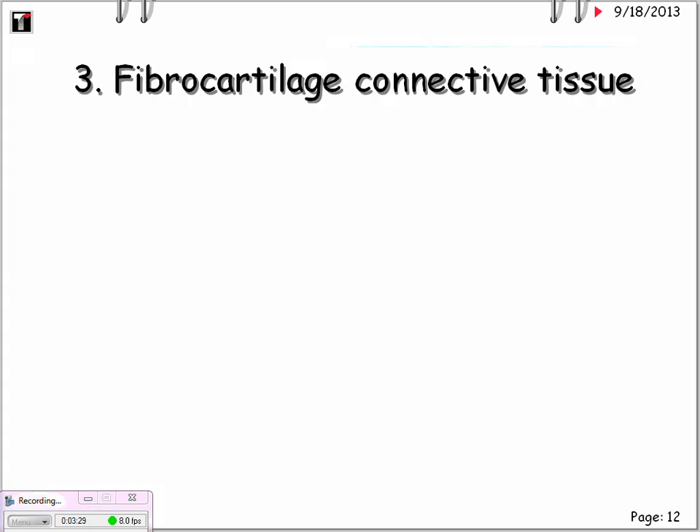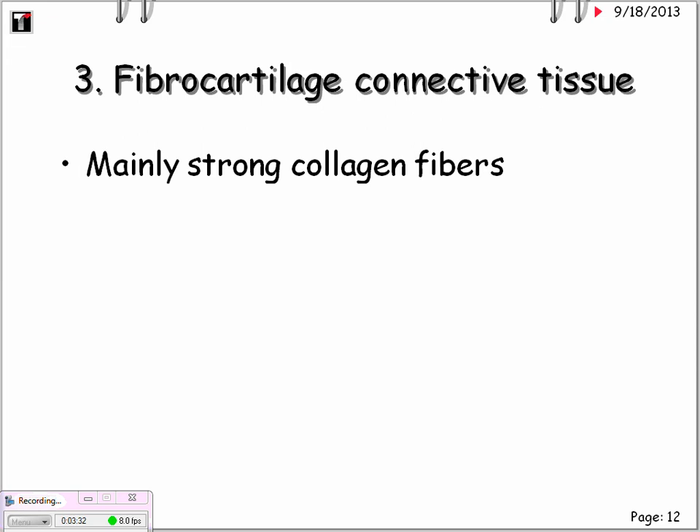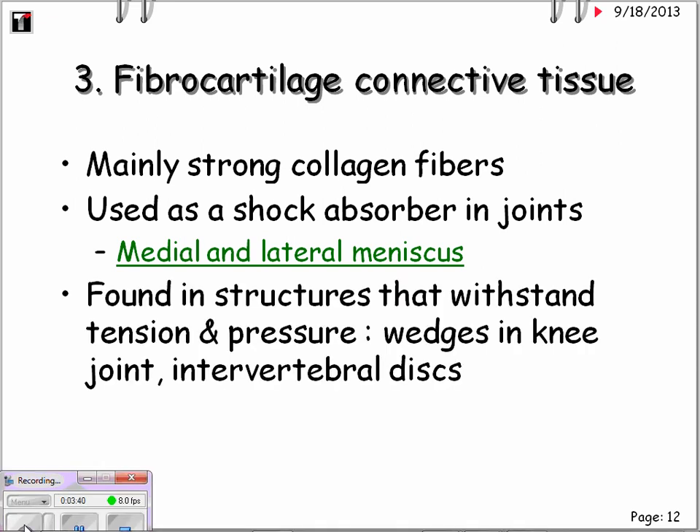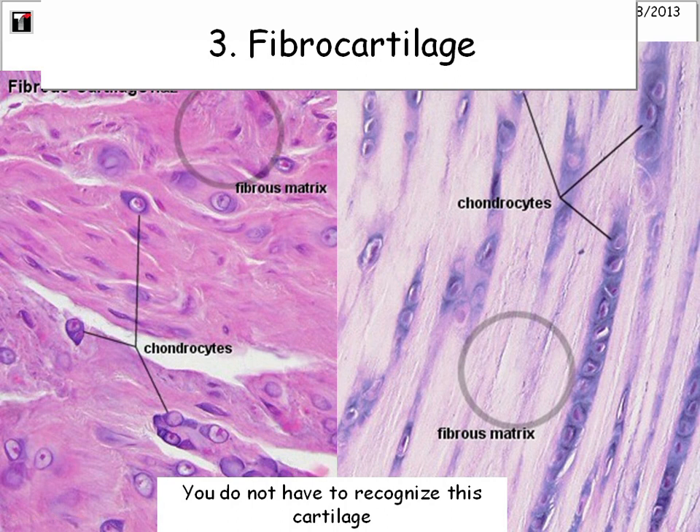The third type is fibrocartilage. It is mainly strong collagen fibers and is used as a shock absorber in joints, like the medial and lateral meniscus. It is found in structures that withstand tension and pressure, such as the wedges in the knee joint and the intervertebral discs. The microscopic slide looks somewhat similar to hyaline cartilage, but you can see many more fibers. You do not have to recognize this one either. Remember, chondrocytes are always in lacunae.